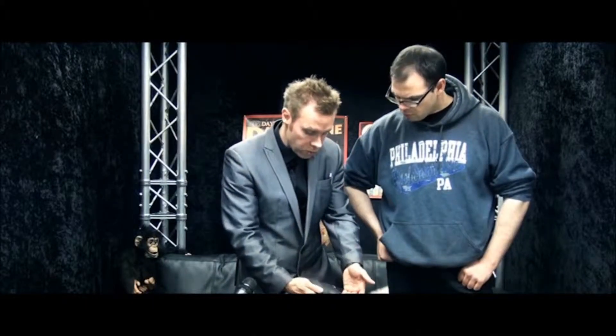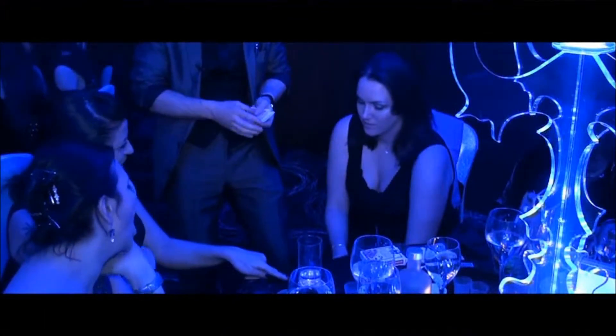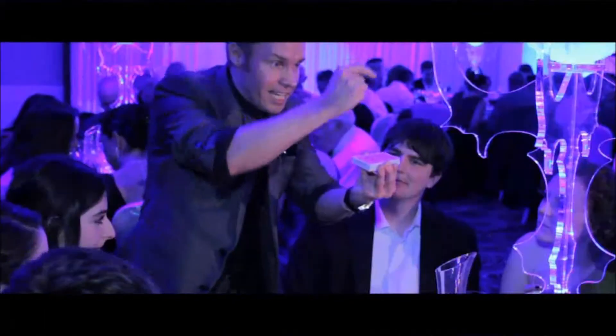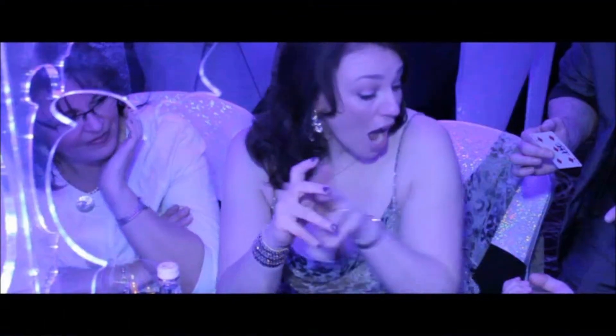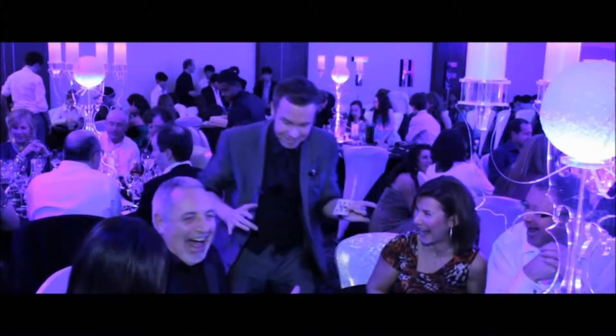As well as the workings of the Executive Wallet, I'm going to teach my full working routine from my number one set. It features elements of Card Under Glass, the ambitious sequence, multiple card revelations and the Omnidec finale. I'm proud to present Roy Roth's Executive Wallet.